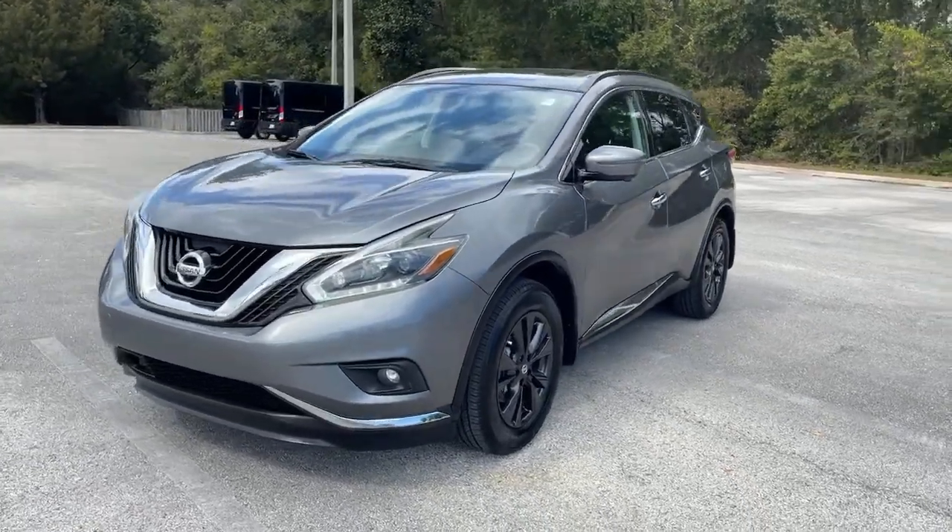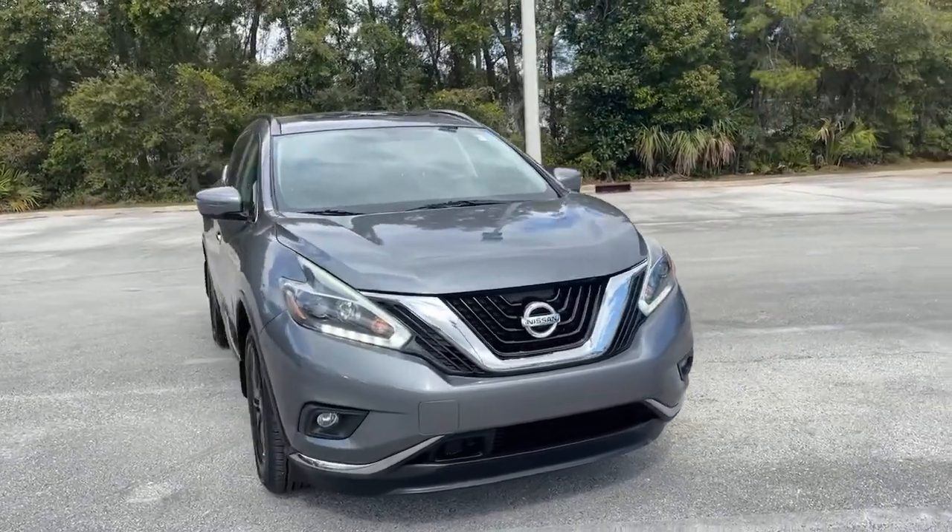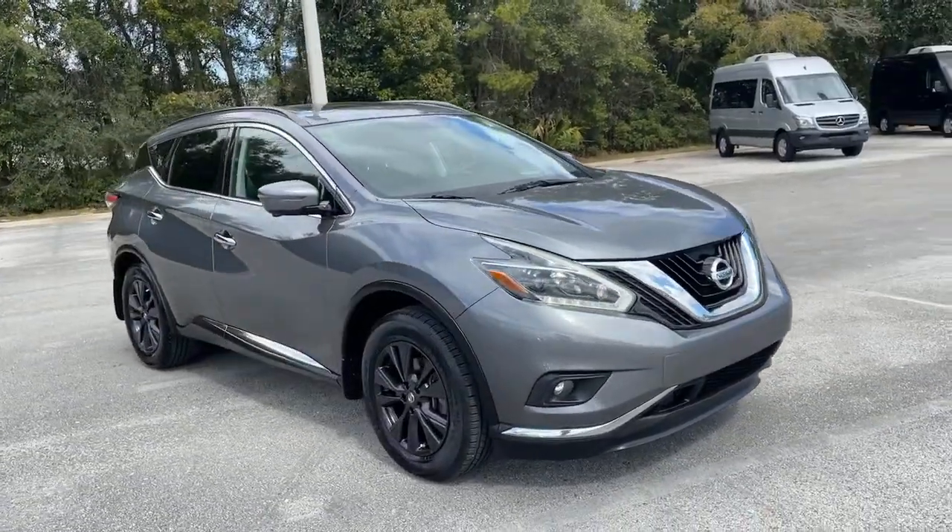Check out this 2018 Nissan Murano. With less than 70,000 miles on the odometer, this vehicle provides excellent value.